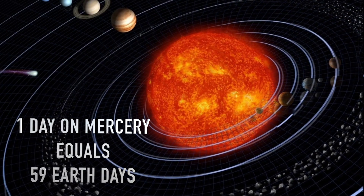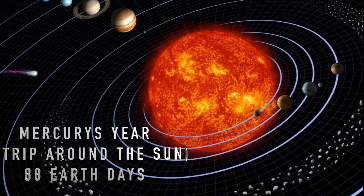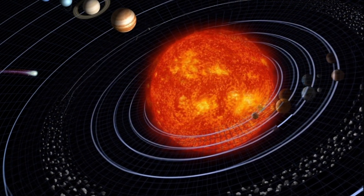One day on Mercury is super short, just 59 Earth days, but its year — the time it takes to go around the sun — is 88 Earth days. So a year on Mercury is shorter than its day.